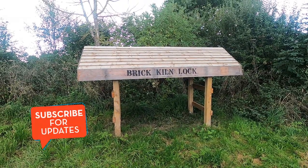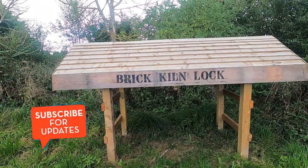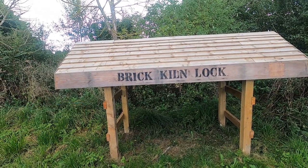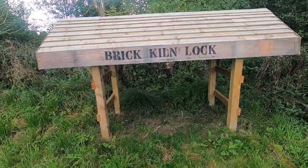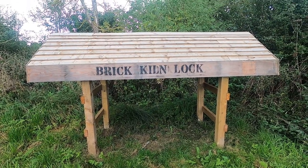My first lock of the day: Brick Kiln Lock. There's a lovely new shelter here for stop planks. The only thing is there's no stop planks in it — I guess one thing at a time.